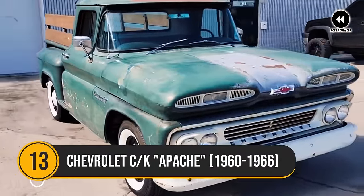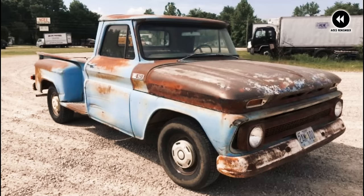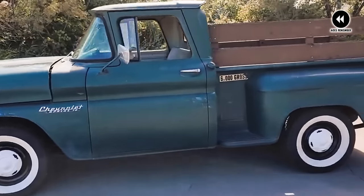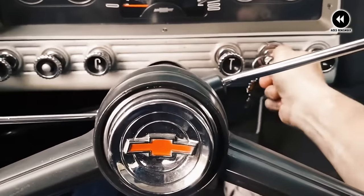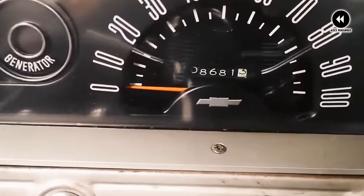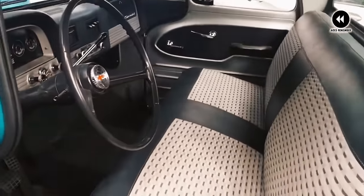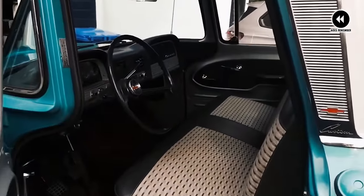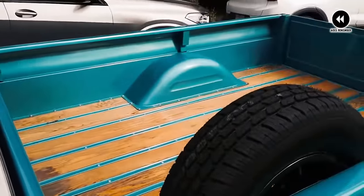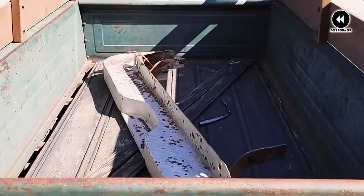Number 13: Chevrolet CK Apache, 1960–1966. The Chevrolet CK Apache trucks from 1960 to 1966 are a true testament to the golden era of American automotive ingenuity. Imagine yourself transported back to the bustling streets of the early 1960s, where the Chevrolet CK Apache trucks reigned supreme with their unmistakable presence and rugged charm. These were the trucks that helped build America, with their sturdy construction and dependable performance, earning them a place in the hearts of hardworking men and women across the country. From the iconic bowtie grille to the sleek lines of the Apache badge adorning the side panels.